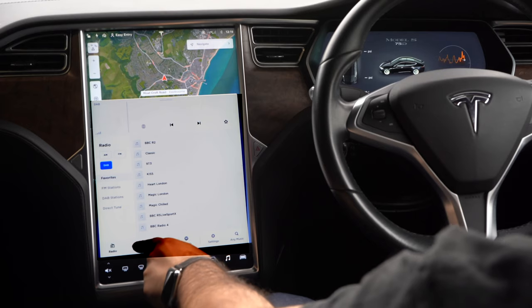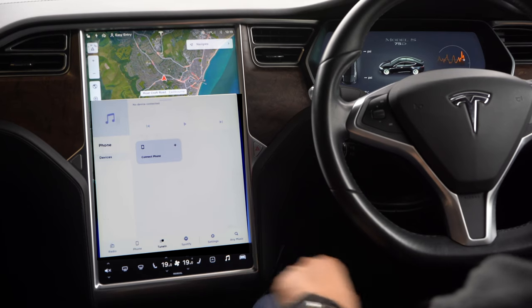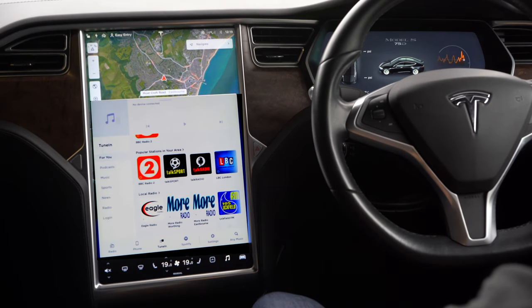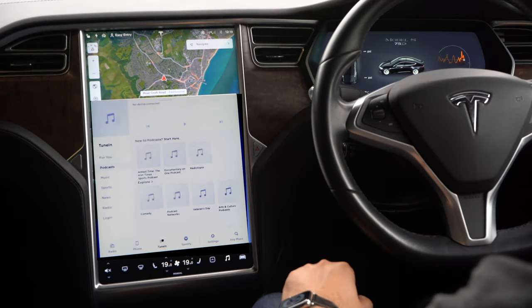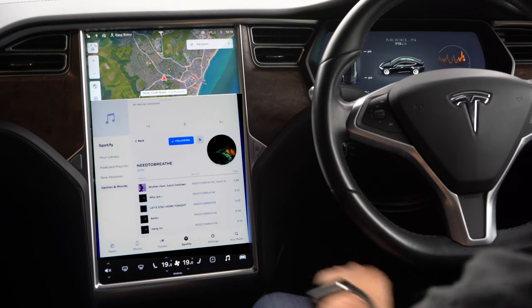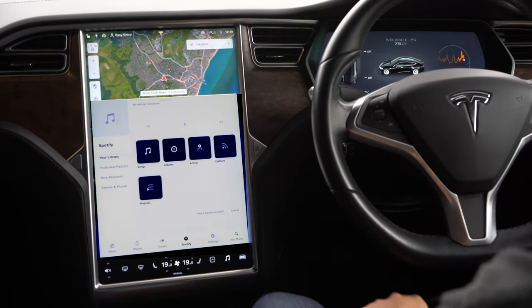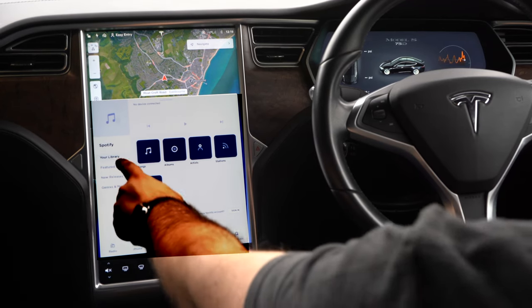Let's have a look at music. You can listen to music through Bluetooth through your phone if you want to. You can use TuneIn Radio, so that's radio stations over the internet and podcasts as well. And you can use Spotify — you can link it to your Spotify account if you have one, but you don't need to because Tesla gives you access for free.